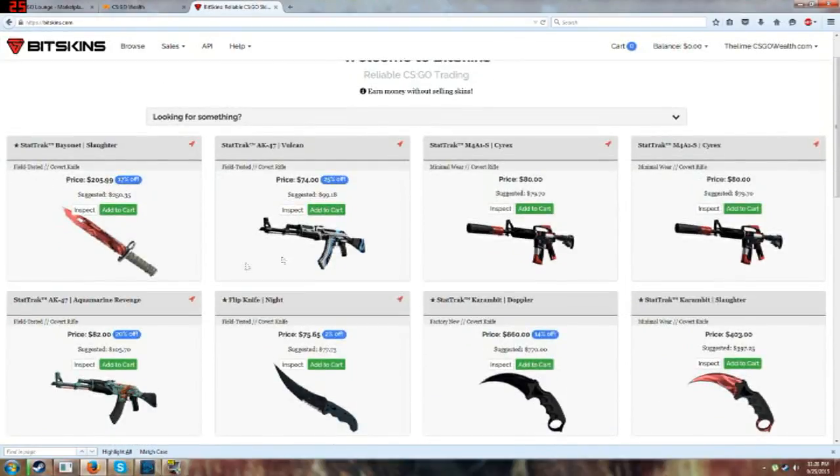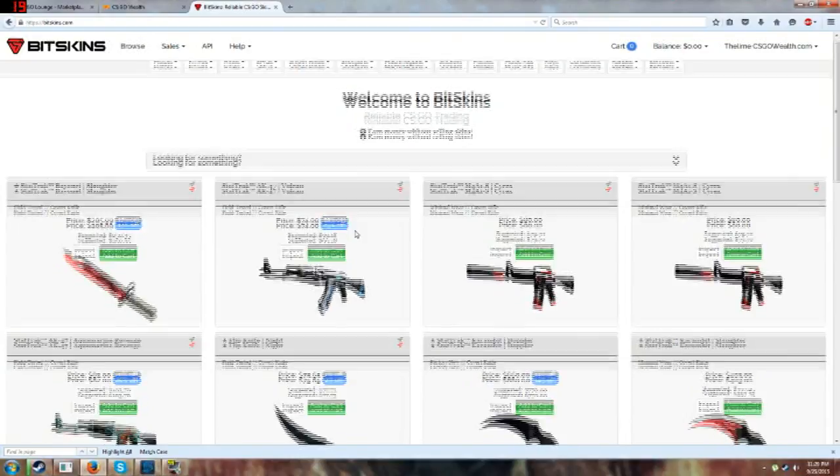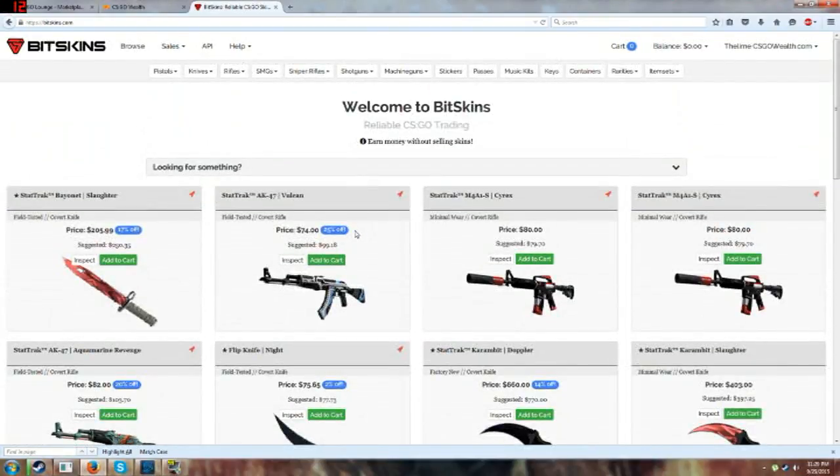After you add some funds with your Bitcoins or debit or credit card, you can go to buy things, and what's nice is it actually tells you how much money you're making. The problem with OPSkins is it's a little confusing — you have to buy OP and then use that, and it doesn't tell you which one's the cheapest unless you search manually. With Bitskins, it actually tells you how much money — see, this is suggested by Steam Market price, 99.18. StatTracker 847 Vulcan field-tested, this is 25% off. It basically tells you how much profit you'd be making if you could flip it or trade it. I've honestly been waiting for a site that involves Bitcoins and CSGO.